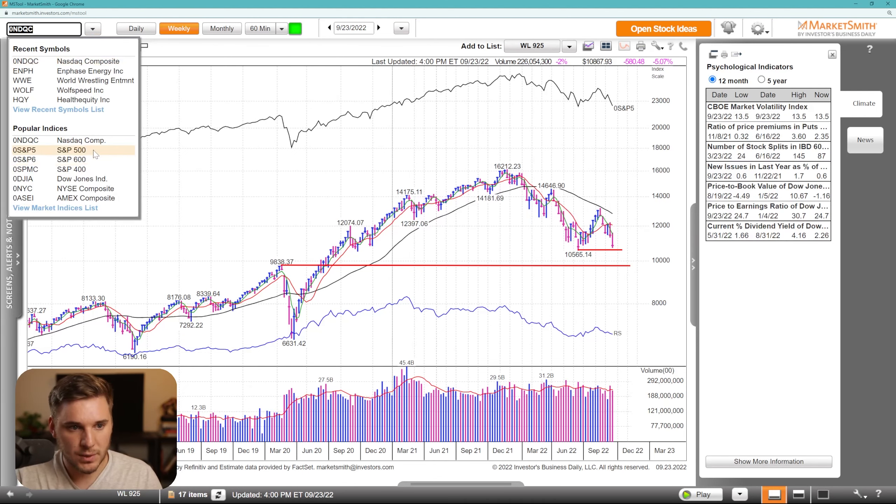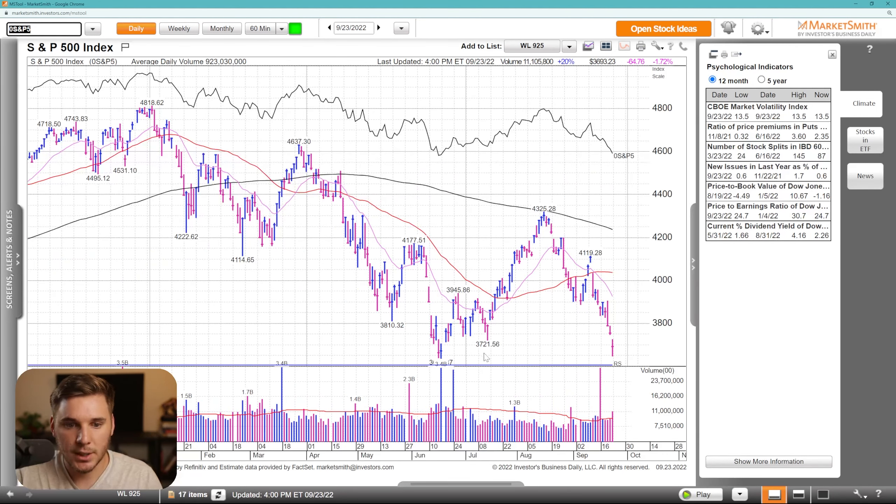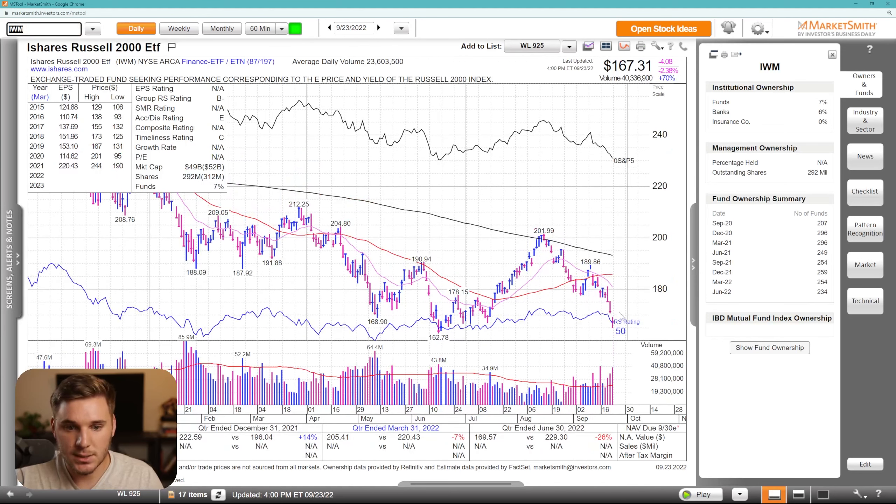Moving on over to the S&P 500, this looks very similar — also in a stage four downtrend, with a classic rejection at the downtrending longer-term moving average. On the daily chart, it's pretty extended to the downside but in a strong downtrend as well, below a declining 21 EMA, 50 SMA, as well as the 200 SMA. Looking at the IWM, which is the Russell 2000 index, this is similarly very negative and in a downtrend, and it might be just a little bit closer to these year-to-date lows. We're below all the key moving averages as of this moment.